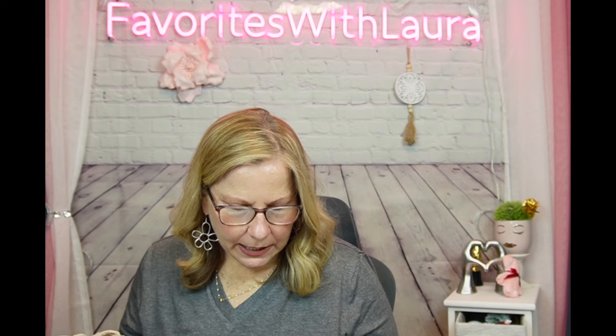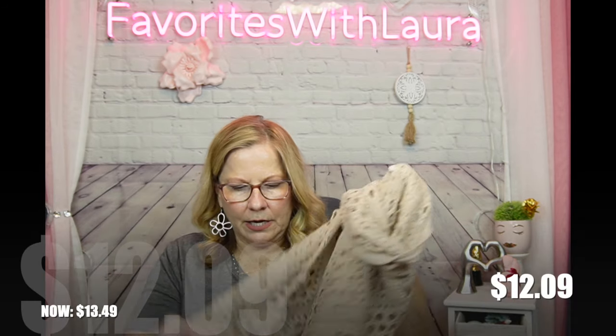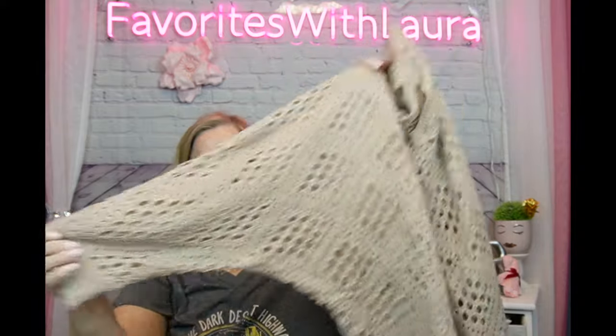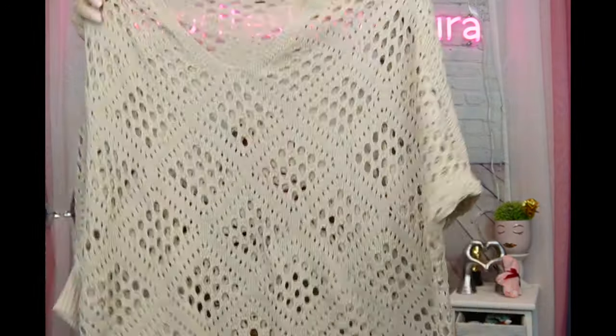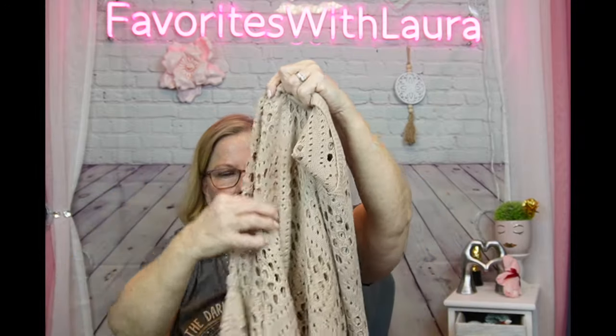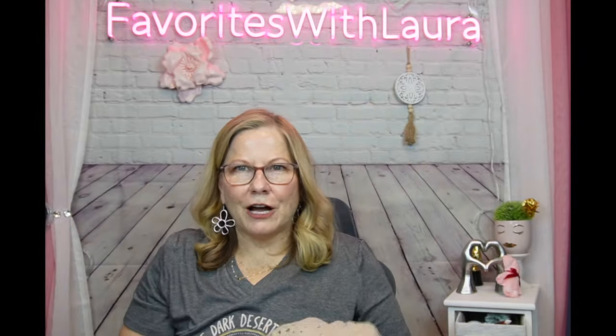This crocheted top reminds me of the 80s and 90s style of wearing crocheted pieces over swimsuits. I found it in khaki for $12.09, now $13.49. I've already tried it on and it fits perfectly — I love it. Three-quarter sleeve and it looks great with white shorts, cutoffs, or over a bathing suit top.